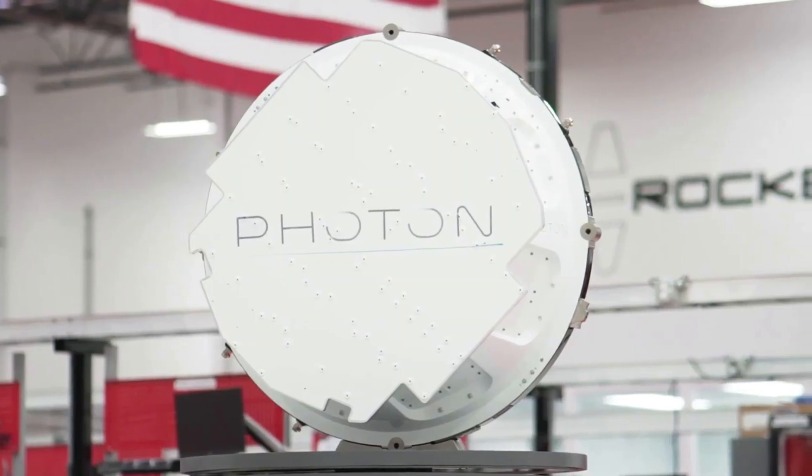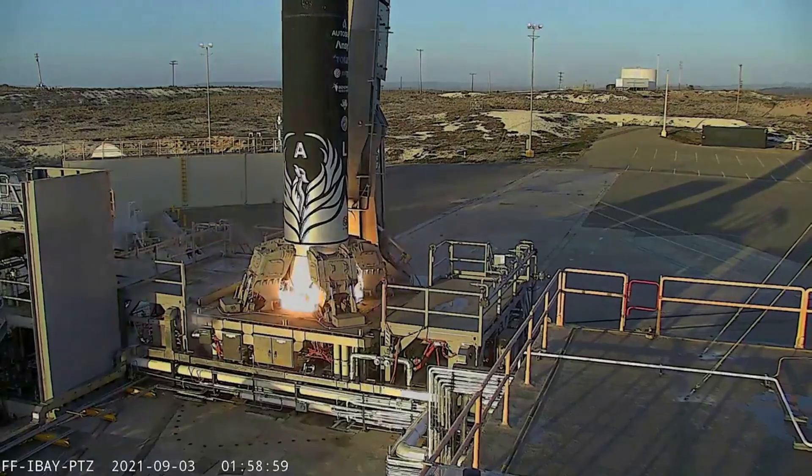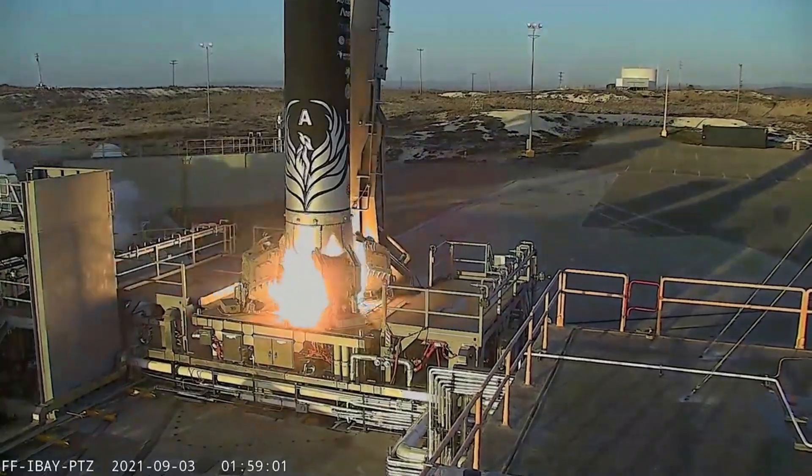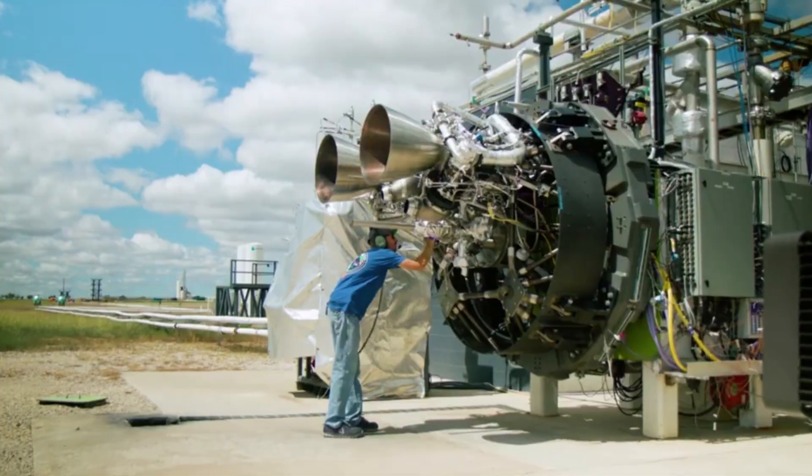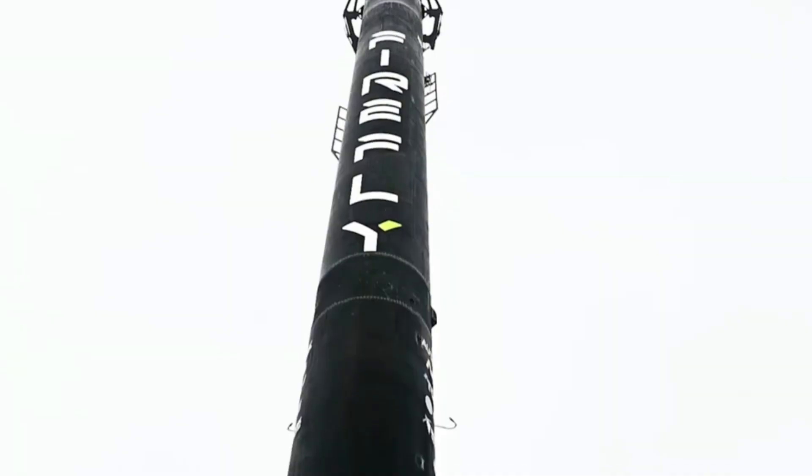Similar to Rocket Lab's Photon spacecraft, this additional stage unlocks practically endless opportunities, including even ambitious missions to the Moon and beyond. Here I will go more in-depth into the design of these components and the possibilities when they are combined.